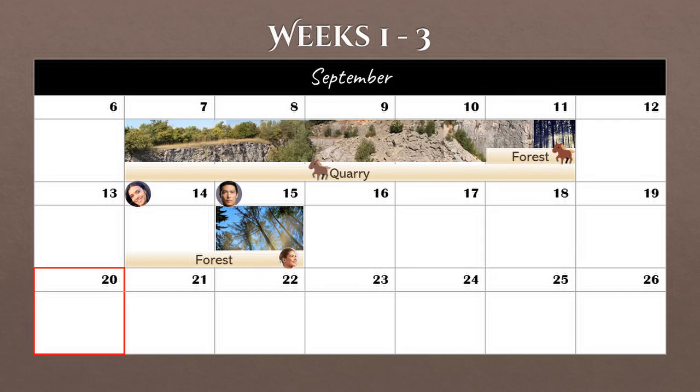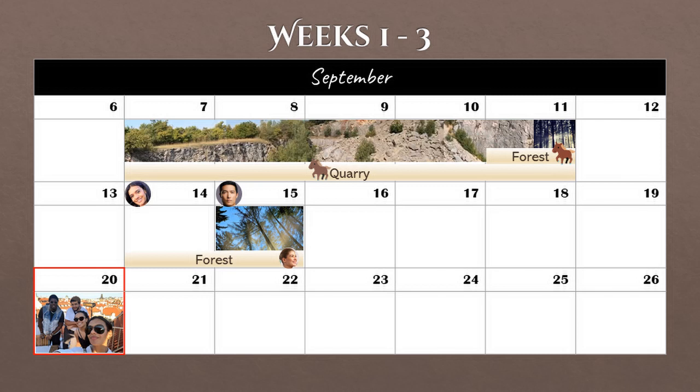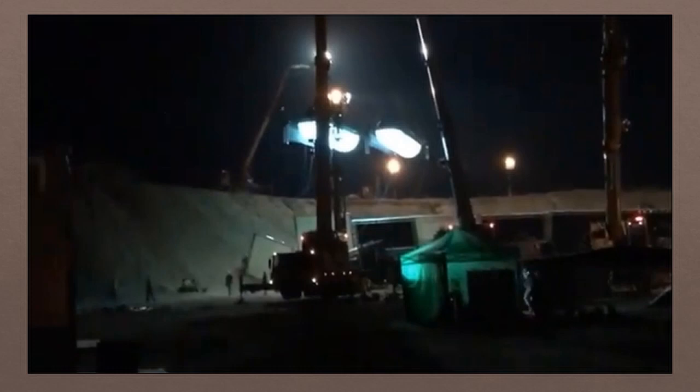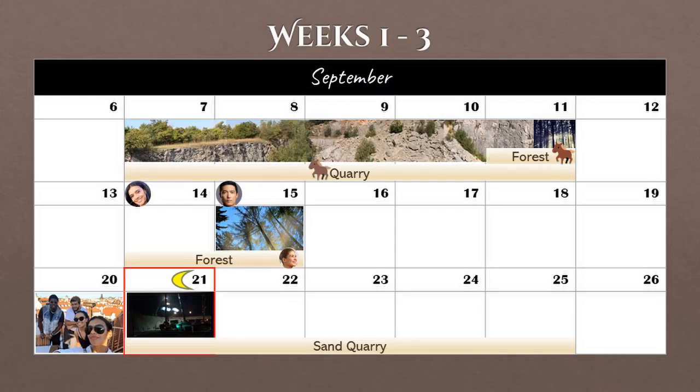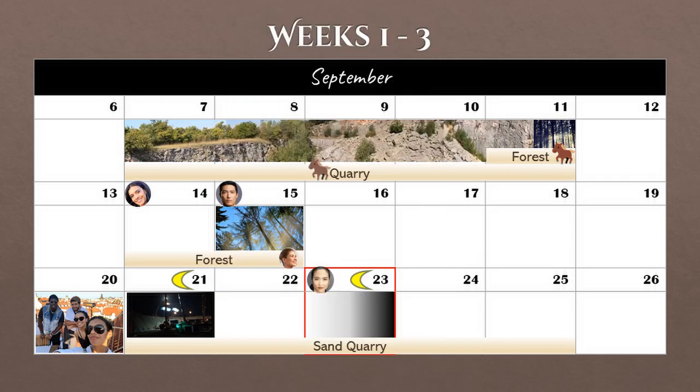That weekend, on the 20th, we got an awesome photo of Hamid, Marcus, Zoe, and Maddie hanging out, courtesy of Maddie's Instagram stories. September 21st was the first day of a week of filming in the sand quarry, and we know that night there was a night shoot. On September 23rd, Sandra shared her on-set meal around 10 or 11 PM Prague time, so I'm guessing this day was also a night shoot. So we've got night shoots again and Sandra on set.